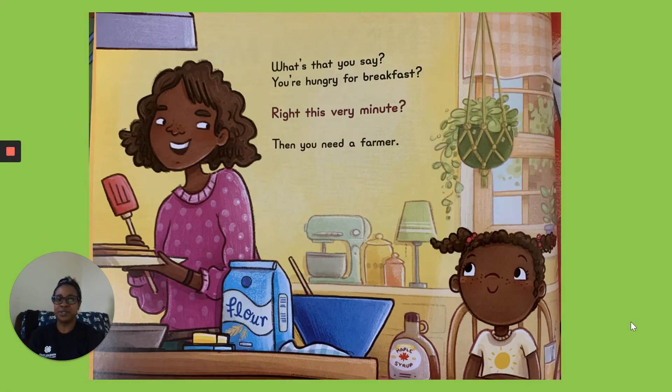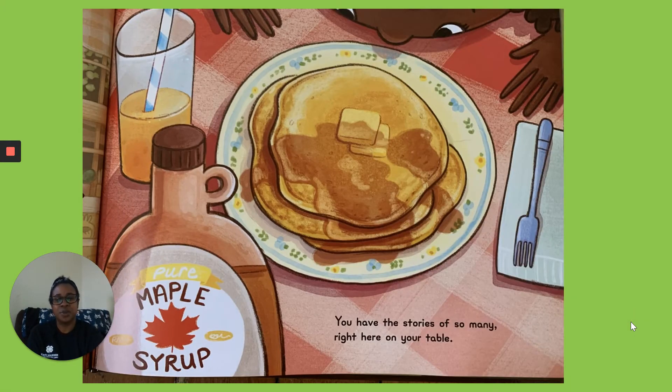What's that you say? You're hungry for breakfast? Right This Very Minute. Then you need a farmer. You have the stories of so many right here on your table.